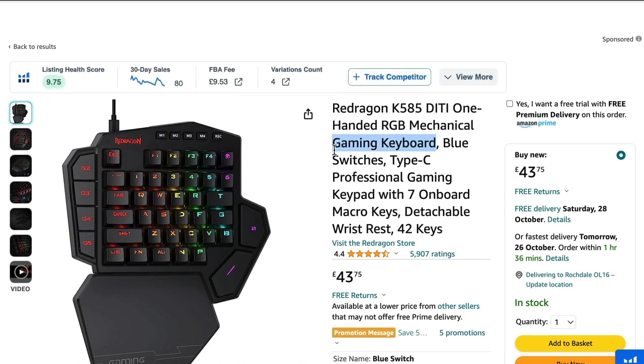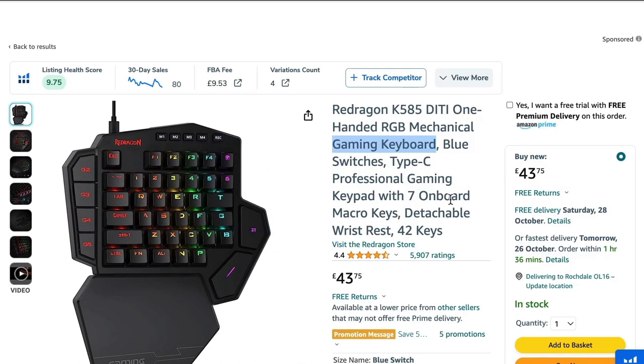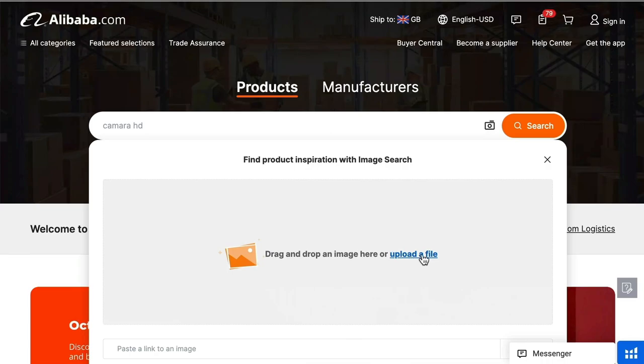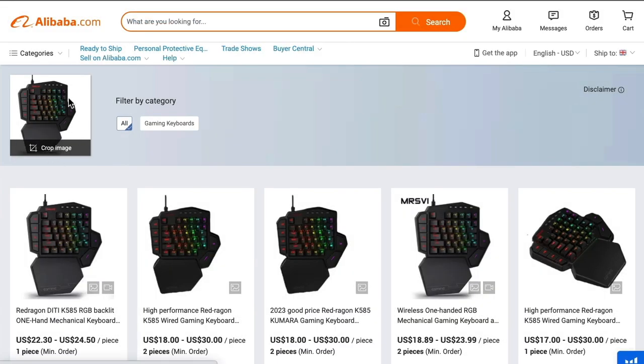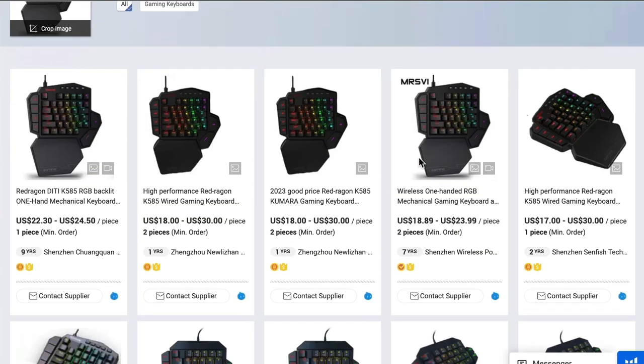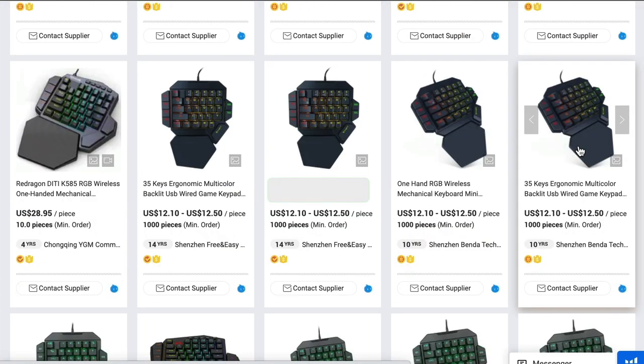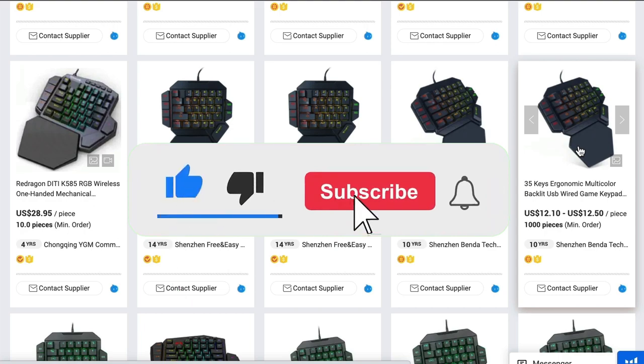You can actually search by the keywords 'gaming keyboard', or what you can do is use the picture as well. If you save the picture on your laptop or computer, you can then upload it onto Alibaba. When you go to Alibaba, you'll see there's a camera sign, so you can actually upload the picture there. Just upload the file, and now based on the image I've uploaded, Alibaba will show me all of the listings related to that product, which is really cool. It's a quick way to almost find exactly what you're looking for.